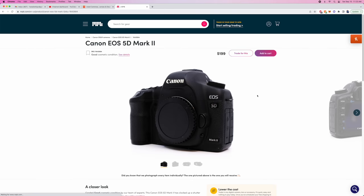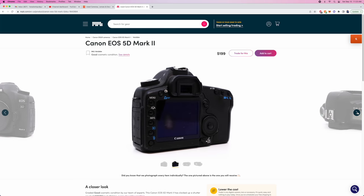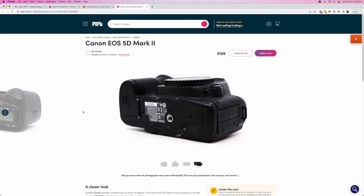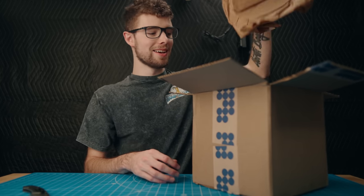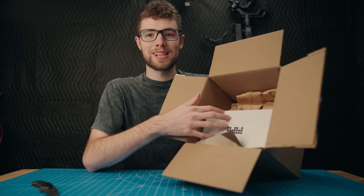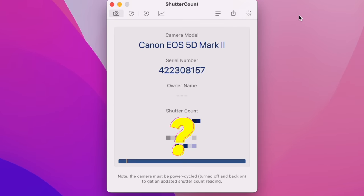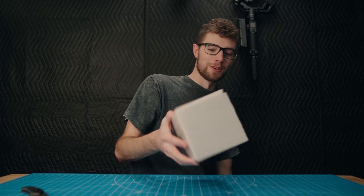One thing that stood out right away: MPB actually tracks all the shutter counts in their cameras listed on their website. Every single listing has a different shutter count for the exact camera, which is really nice for seeing condition and how much longevity your camera will have before you buy. This was the lowest price 5D Mark II on mpb.com, and it had that insanely high shutter count of 2.2 million. As soon as I saw that I knew I needed to purchase it.